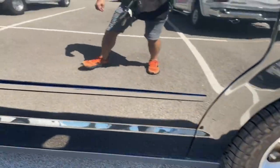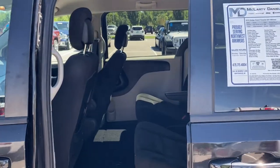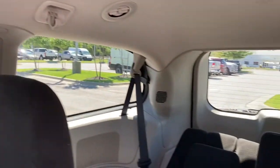The following are some of this vehicle's highlighted options: keyless entry, satellite radio, power liftgate, aluminum wheels, and electronic stability control.